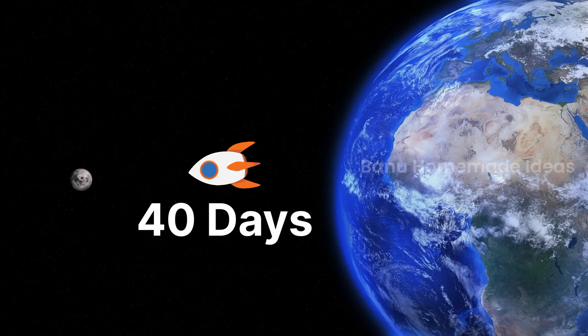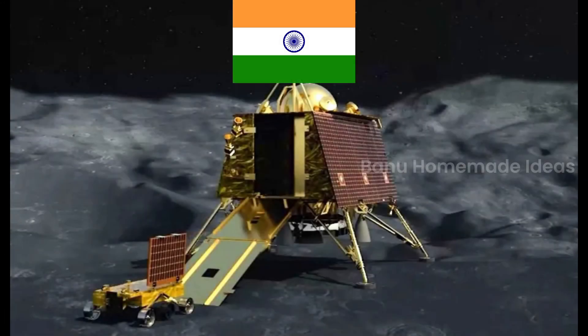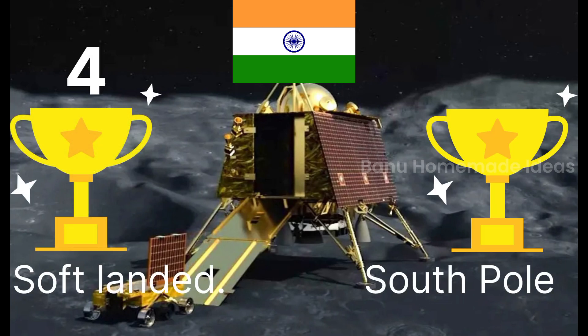And after 40 days of traveling, it successfully landed on the moon. By this, India became the fourth country to soft land on the moon and the first country to land on the moon's south pole.